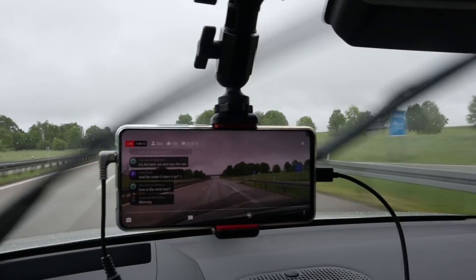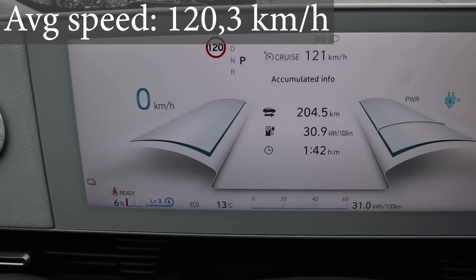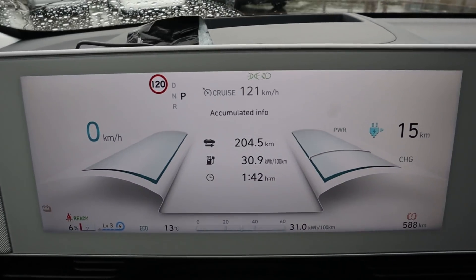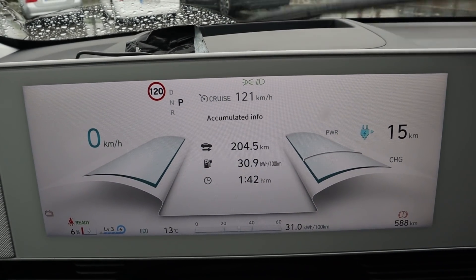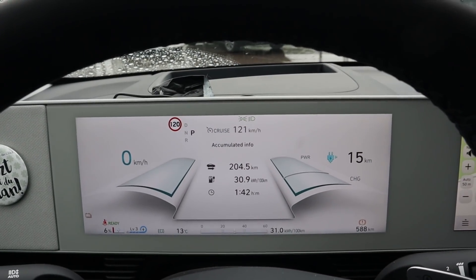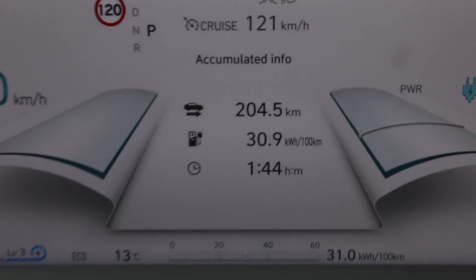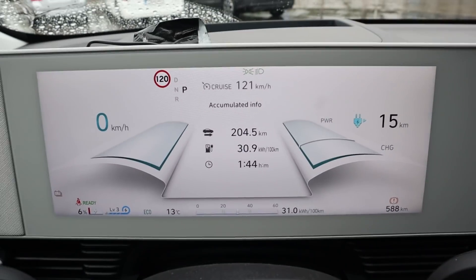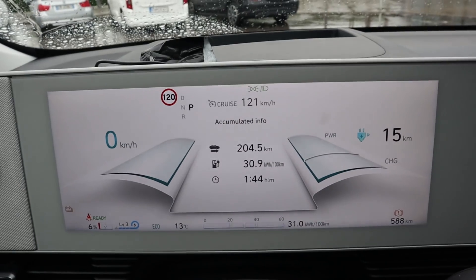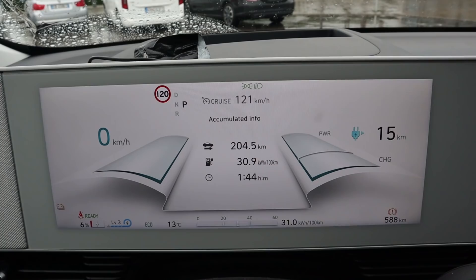364 people are here in the live stream watching this — how cool is that! I drove it down to 6%. I drove 204.5 kilometers. Average consumption was 309 watt-hours per kilometer. Google Maps says it's 204 kilometers, so this car is spot on with its distance. I used 92% because I started with 98%, meaning the overall range would be 222 kilometers.